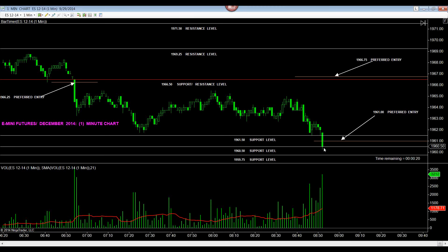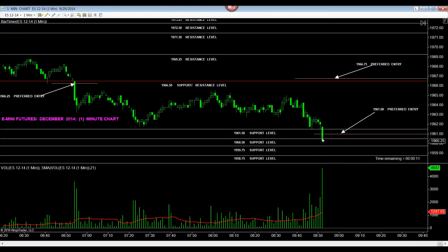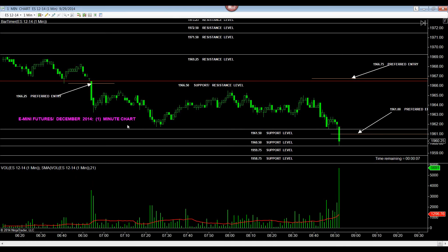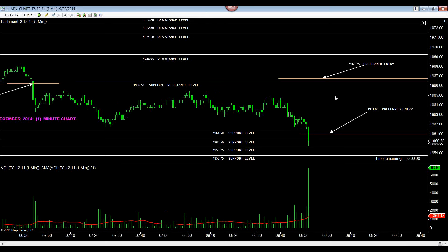I've taken this trade short under the pretense that volume will come in and prices will continue to move to the downside. If that doesn't happen, this will be nothing more than a glorified shakeout before prices turn back around. Our near contract month, December 2014 E-minis — our primary market initial target already hit at 1959.75 after the preferred entry at 61 has been hit.